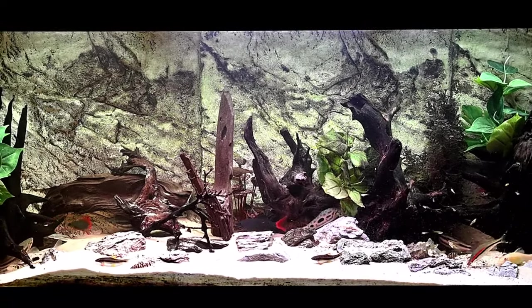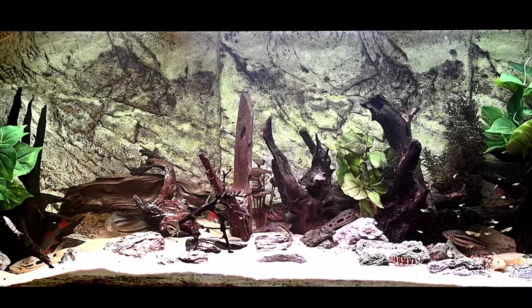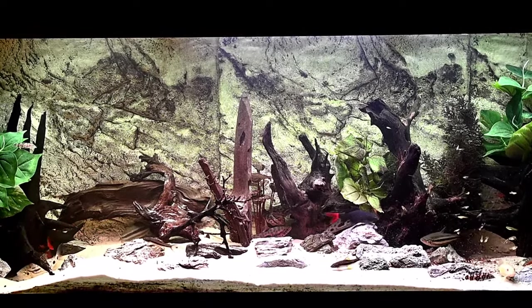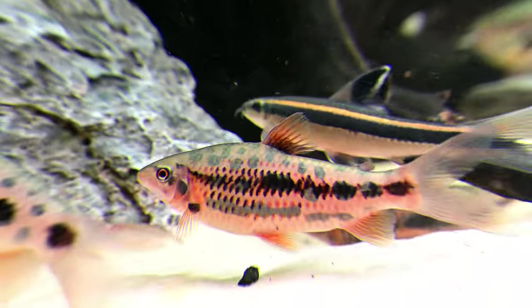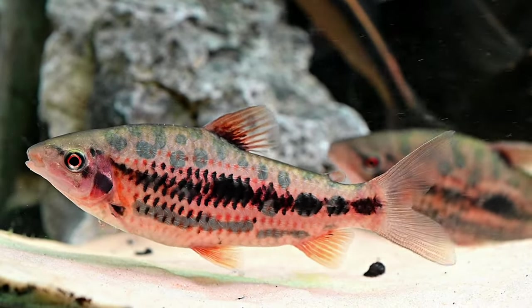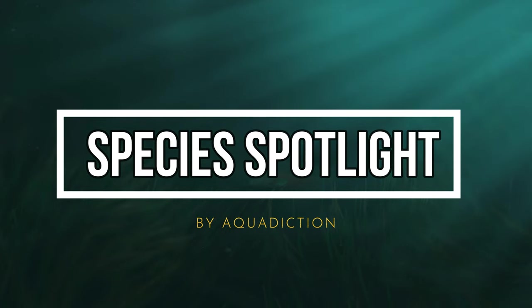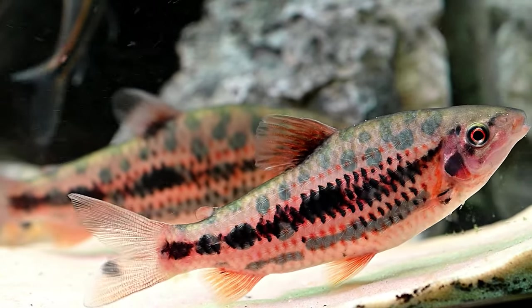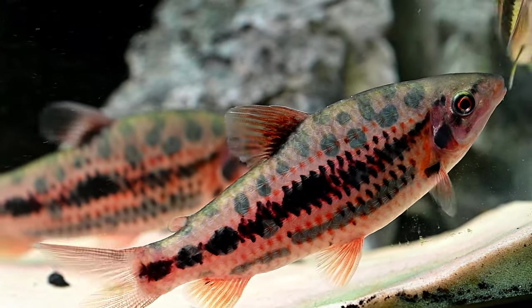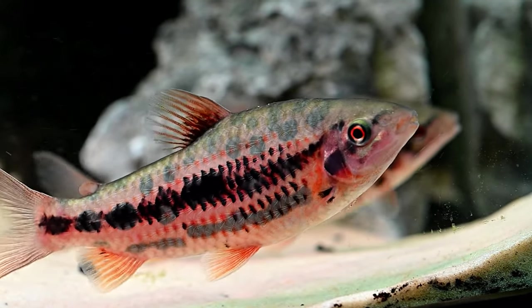Hi everyone and welcome back to our little UK fish room. In this video we will be diving into one of our 450 litre aquariums to have a closer look at the mesmerising strawberry leporinus. The strawberry leporinus, scientifically named Leporinus granti, is a rare and hardy species that can become a captivating addition to any aquarium.